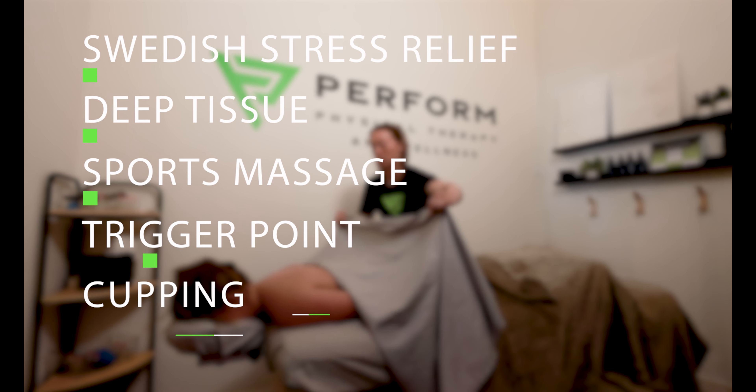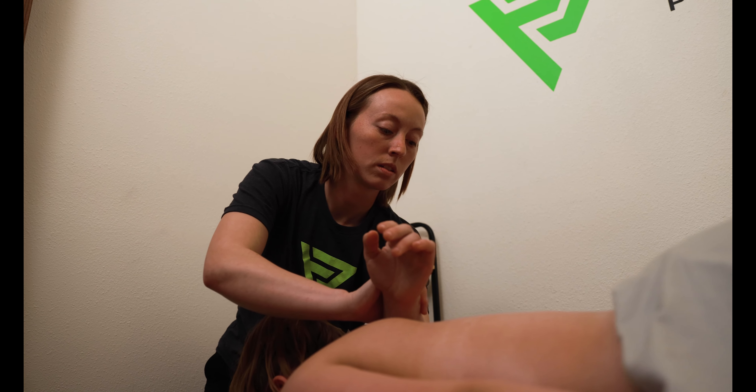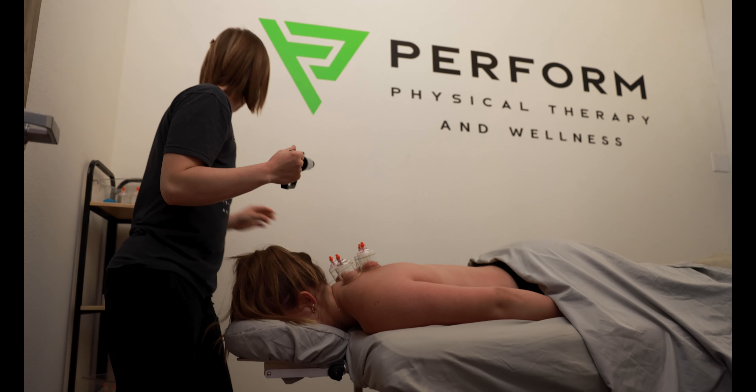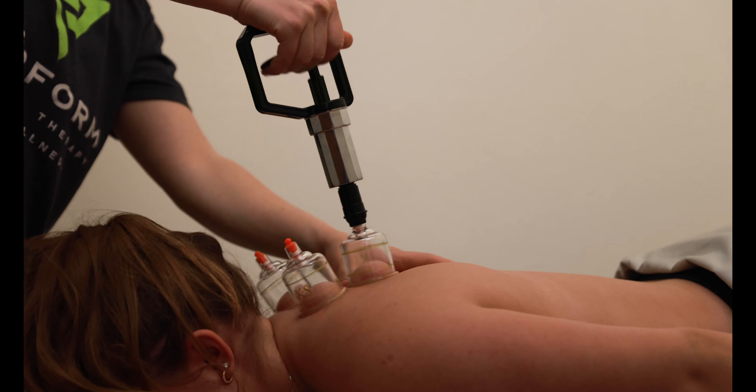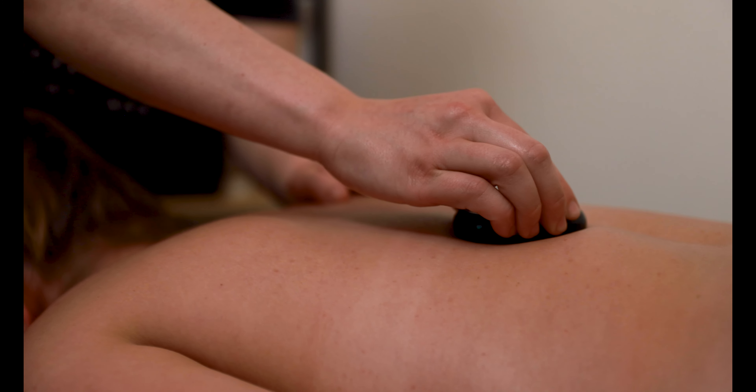Our massage services include Swedish stress relief massage, deep tissue, sports massage, trigger point, cupping, and hot stone modalities. Each massage is tailored to your personal preferences and needs to ensure you're getting the most out of your session. If you currently have an injury, want to prevent injury, want to lessen pain and muscle tightness, increase immune function, or want to release stress, you will feel the benefits of working with our massage therapist.